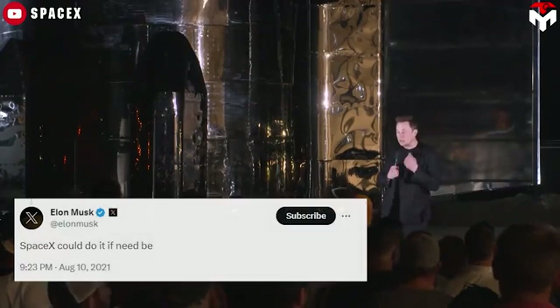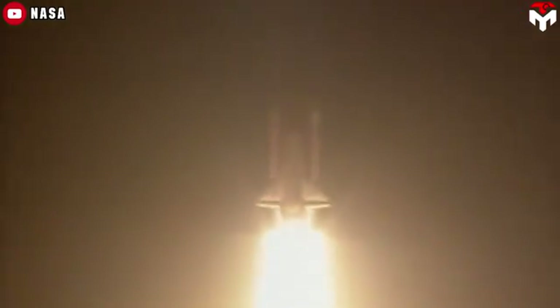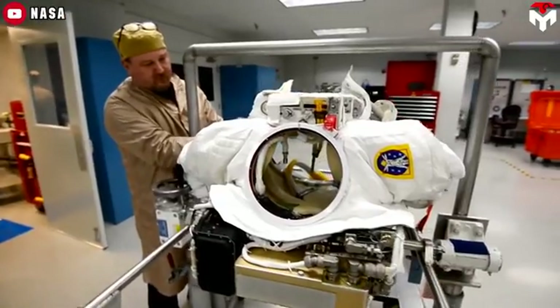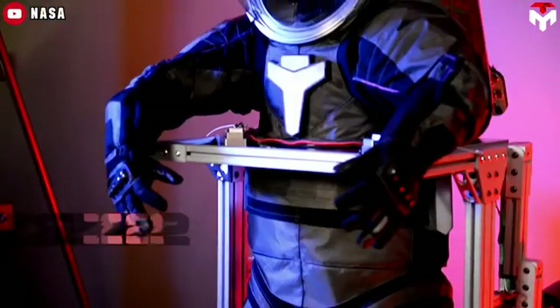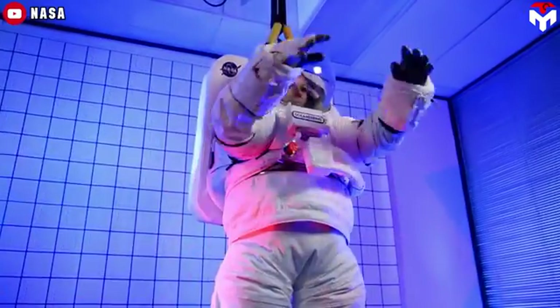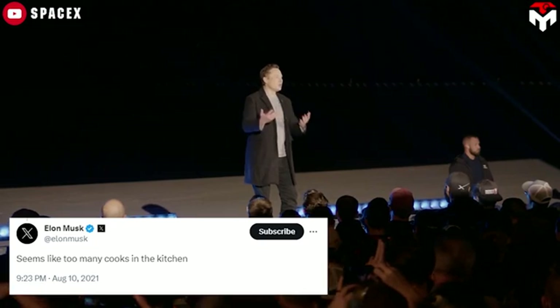Not only that, the suits would cost the budget up to 1 billion dollars. Elon Musk immediately replied that SpaceX could do it if need be. At that time, astronauts aboard the International Space Station were using spacesuits designed 45 years ago for the Space Shuttle program — refurbished and partially redesigned over the decades. The Inspector General noted the suits have components supplied by 27 different companies, a point Musk highlighted, saying it seems like 'too many cooks in the kitchen.'